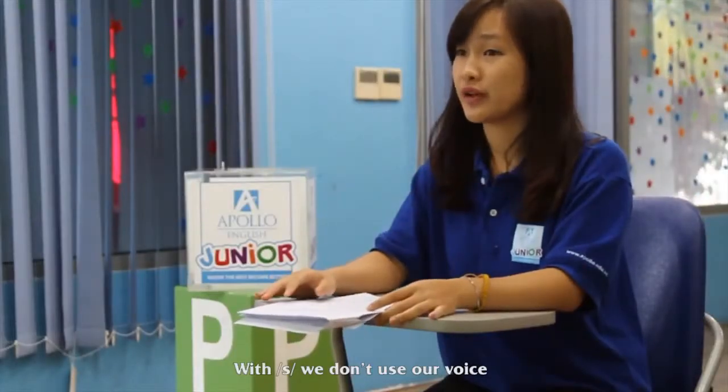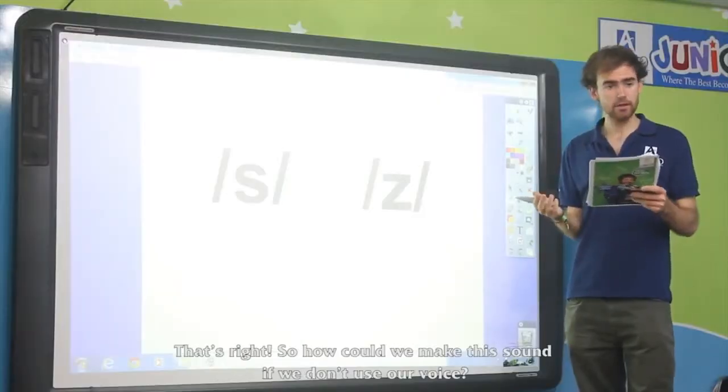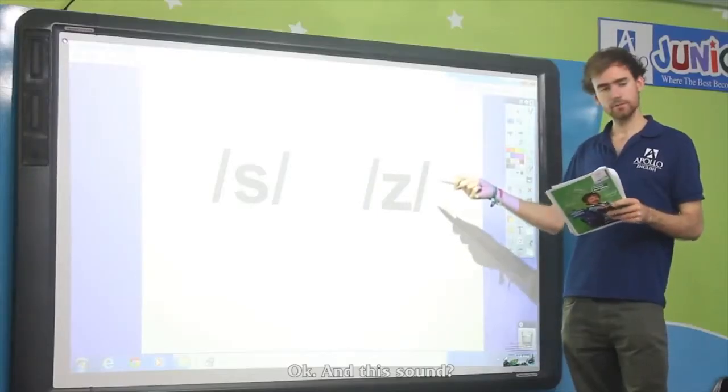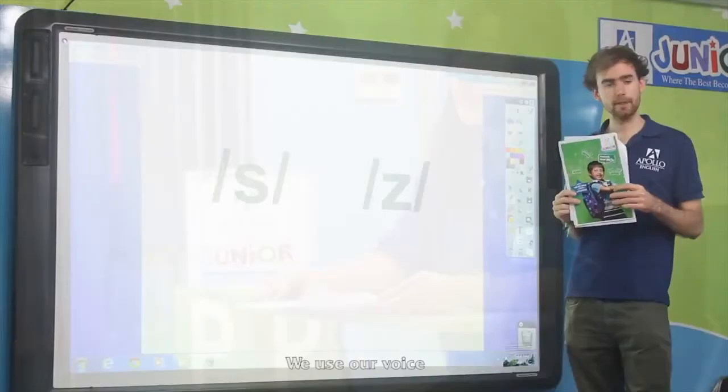We don't use our voice. That's right. So how can we make this sound if we aren't using our voice? The air is coming from our lungs. And this sound? We use our voice.